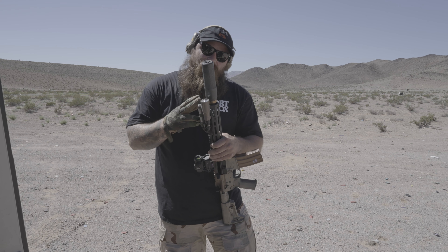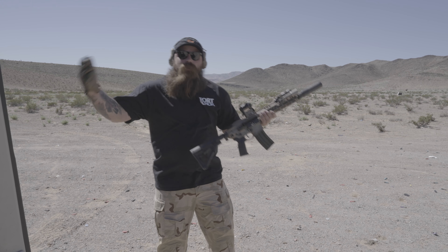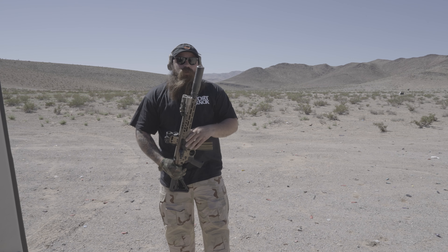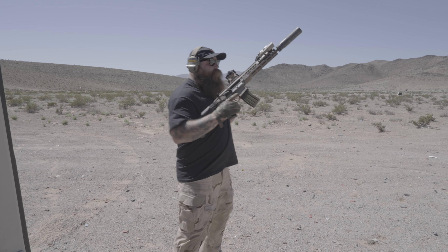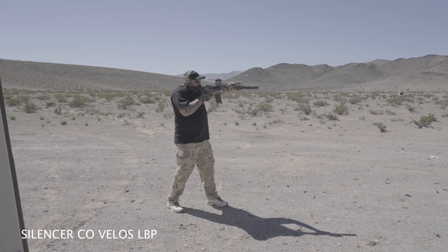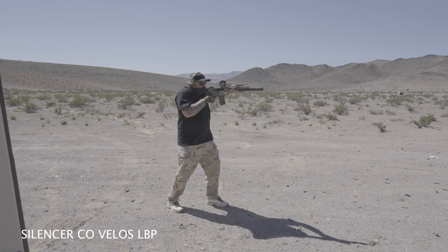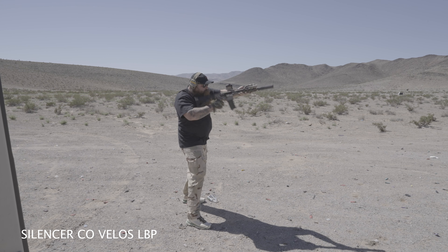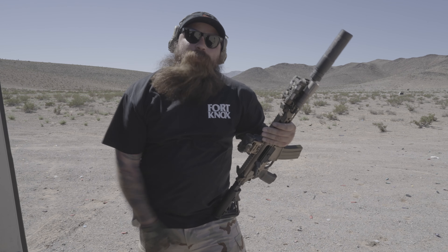Throwing the Velos on the ASR on the 11.5 Spear LT — just for a little bit more data. Spear LT, 11.5-inch, 5.56. It does have the Velos with an ASR on it, which doesn't bother me. The length is a little bit long, but we can always put a reared-in on it. This thing is not gassy whatsoever in this configuration.